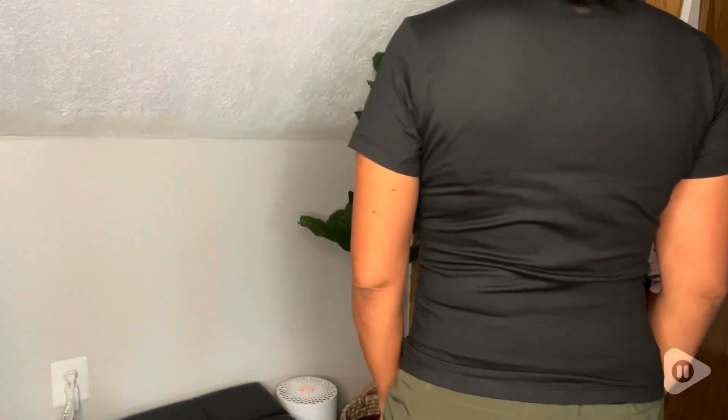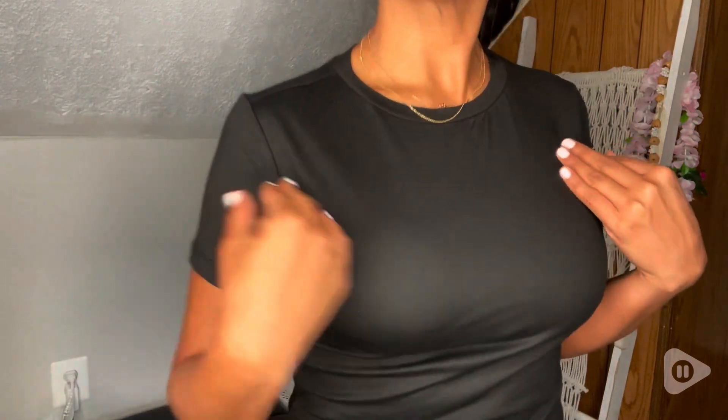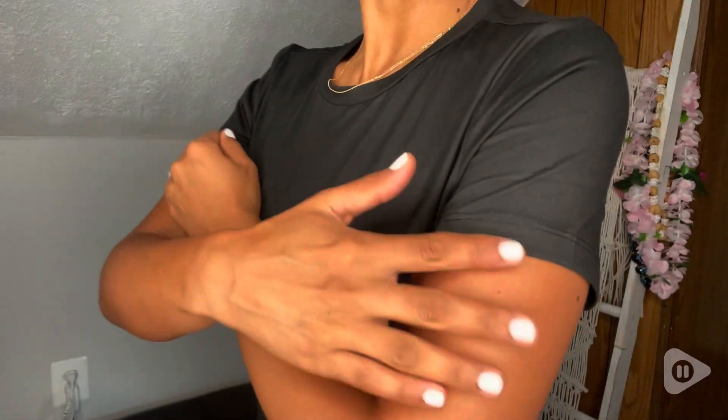This is the medium size. I'm five-foot and 115 pounds, but I didn't want it overly tight or super loose, so I chose the medium and I feel like they fit just great.